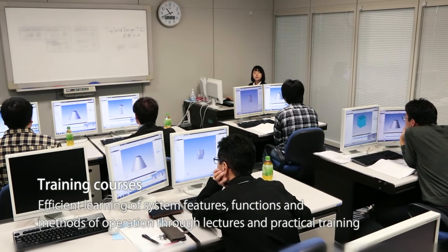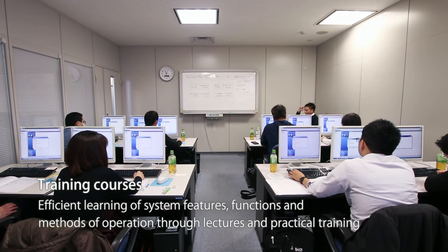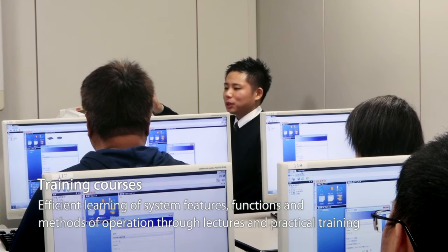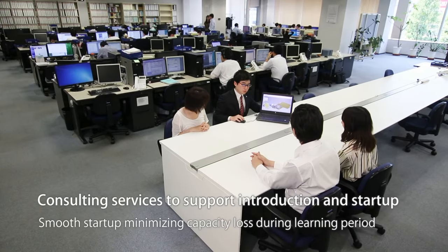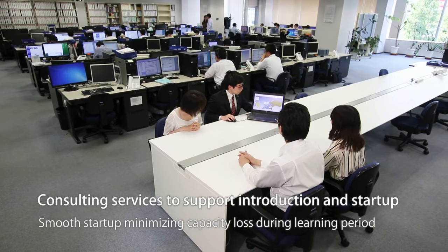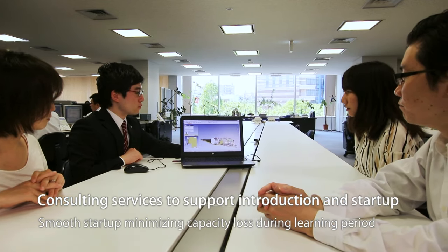In our training courses, customers learn about the features, functions, and ways to operate the system efficiently through a combination of lectures and practical training. We offer consulting services to facilitate the smooth start-up of new systems with minimal temporary capacity loss during the learning period.